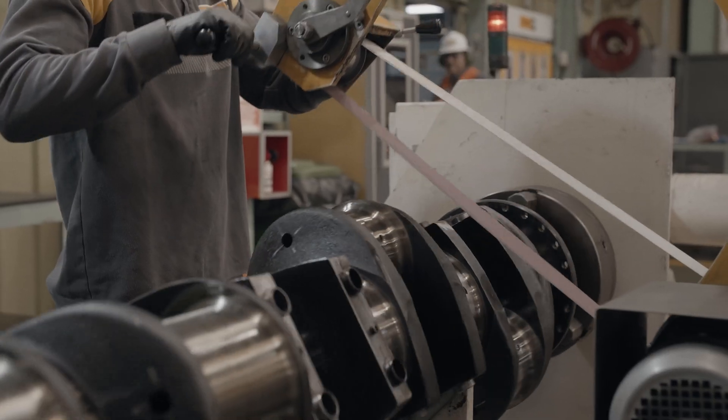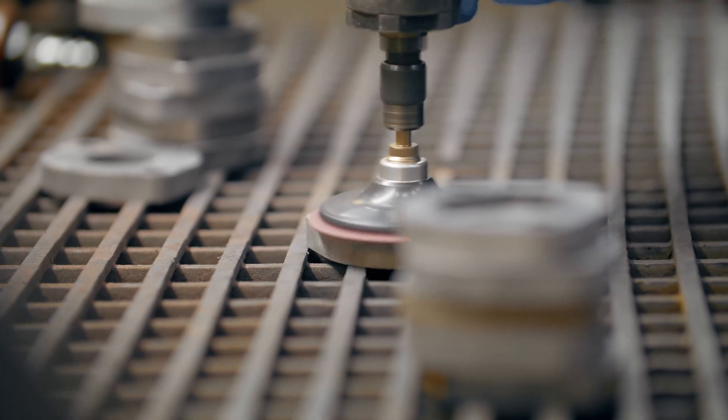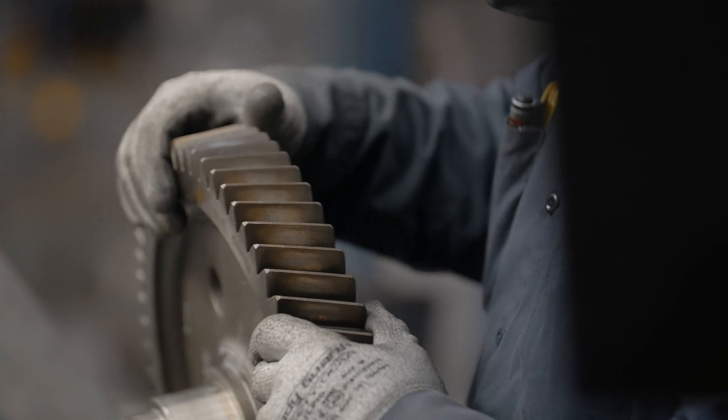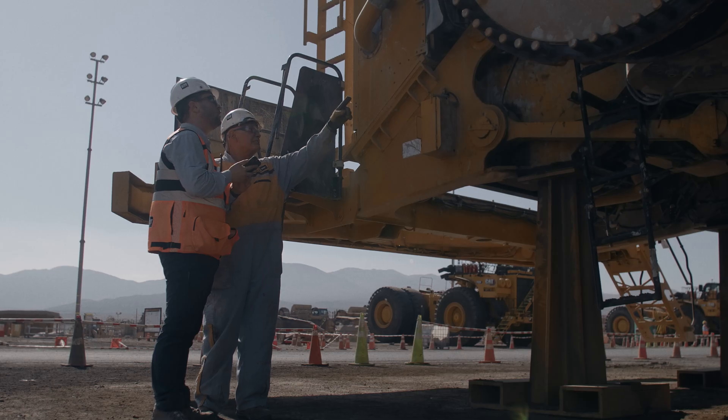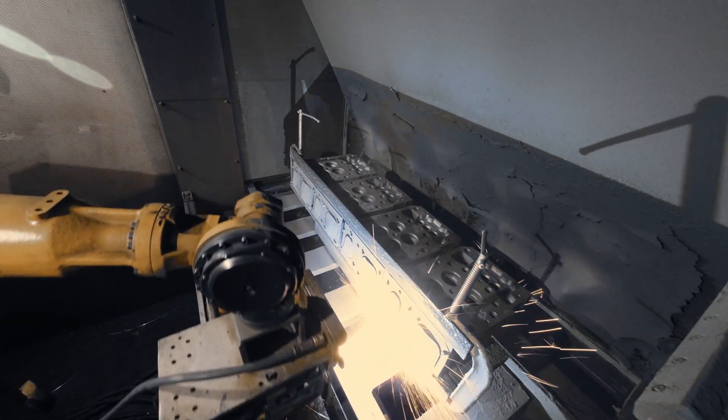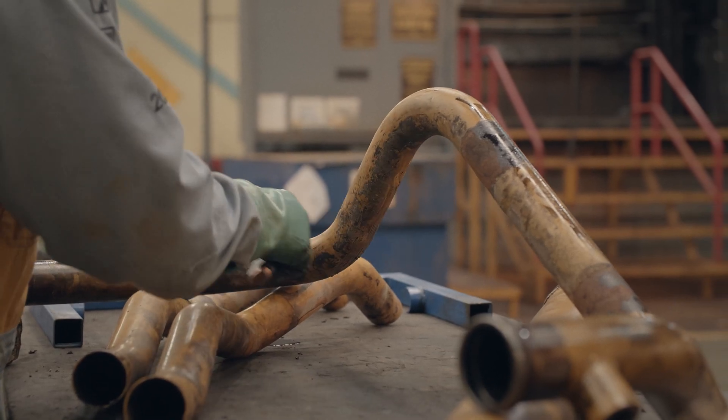As part of Cat Re-Man's commitment to customer quality, it's imperative for us to make sure that the products we produce actually perform like new. Quality comes first and performance comes first, and the salvage development team plays a role in making sure that the processes we use are reliable and repeatable, so we are maintaining quality control, process control, and ultimately bringing value to the customer.